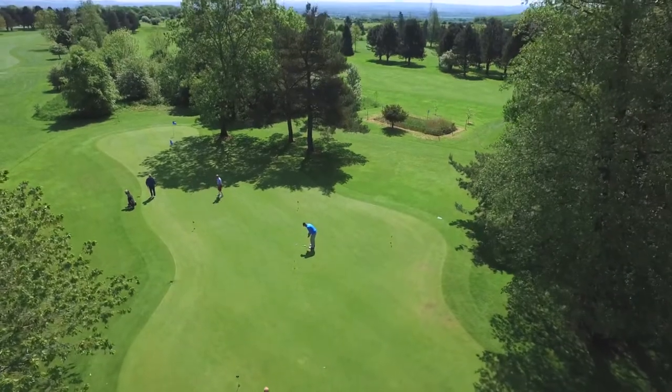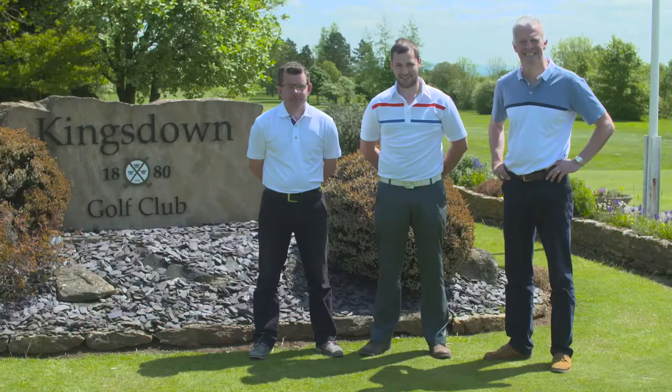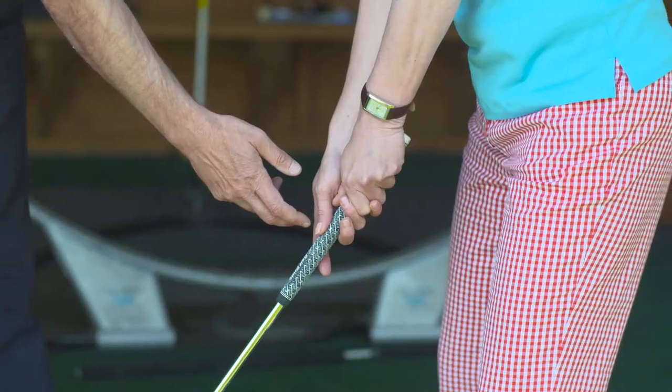As well as our practice putting green, we have a charming three-hole academy course for beginners, and our PGA Pro and Assistant Pros are always on hand to give golf lessons whatever your standard.